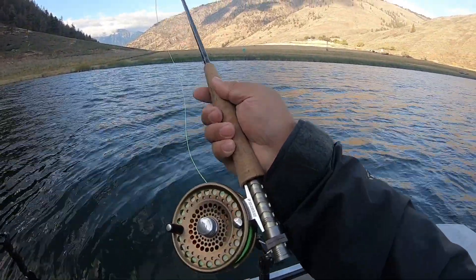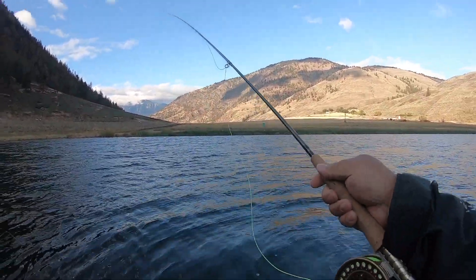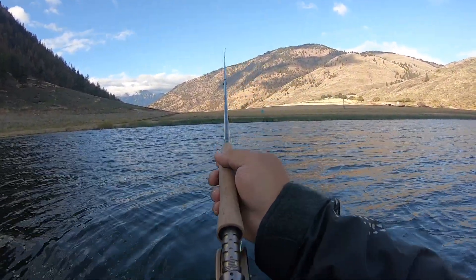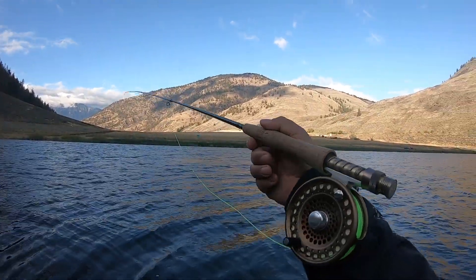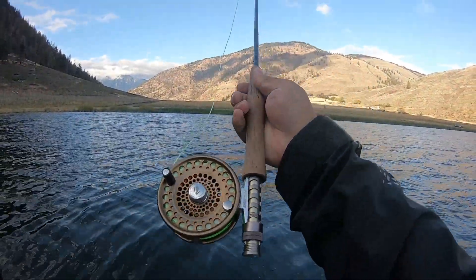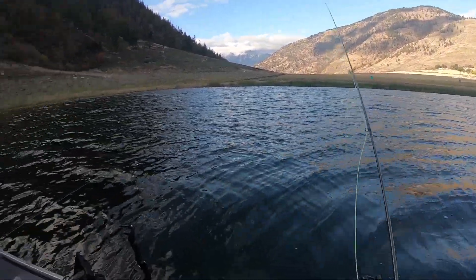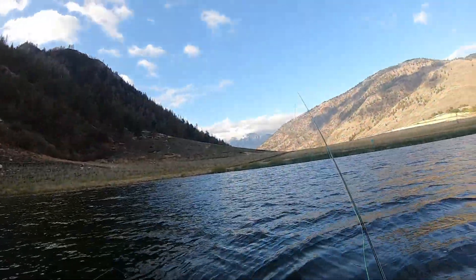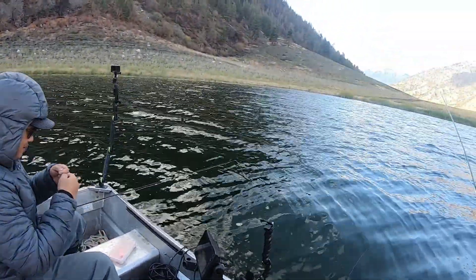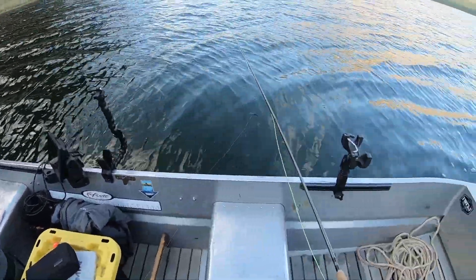Look at this - Sage reel, Hardy rod. There's a thousand-dollar setup right there, fifteen hundred dollars right here. The line itself is three hundred, the rod is a thousand, the reel is five hundred. This reel right here is like buying a rifle for hunting. And that fly? He put it under five dollars. Five dollars only - the best for my friend!